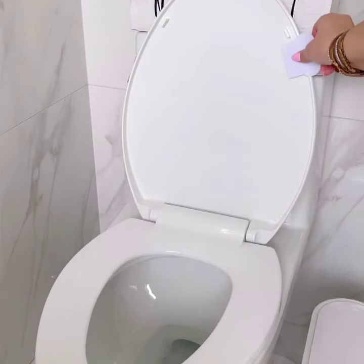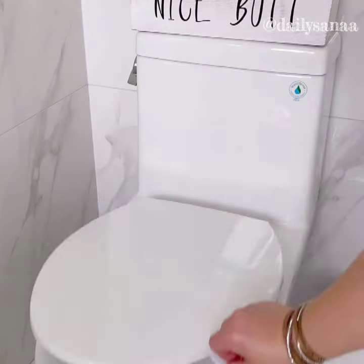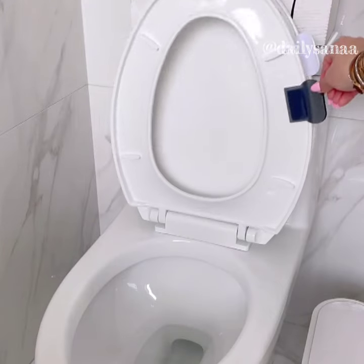Grab the set of two toilet seat lid lifters. Simply remove the stickers off the adhesive and place on whichever side you like. You can sanitize the lid tabs as needed.